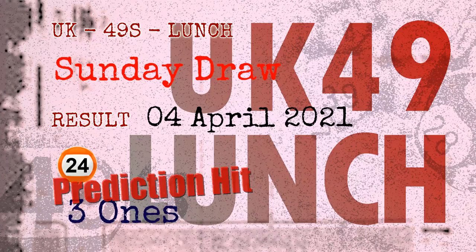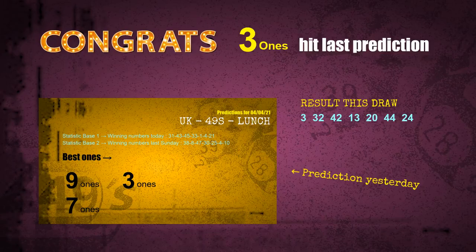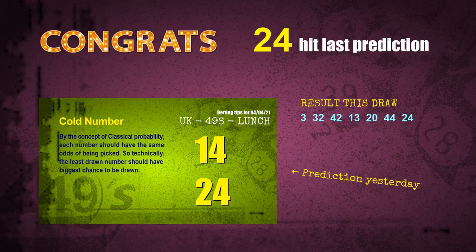Congratulations to friends who bet on the three ones and number 24 — three ones are hit and number 24 is hit. Congrats to all winners. We will now tell you how to find out winning numbers for the next draw, step by step.